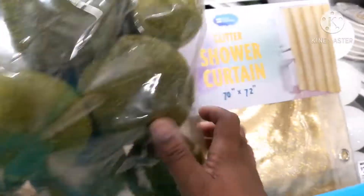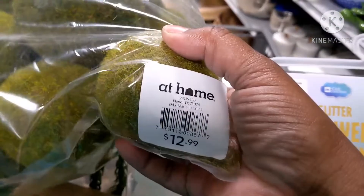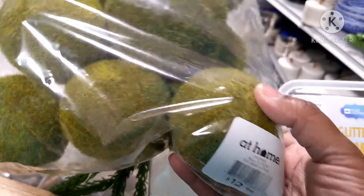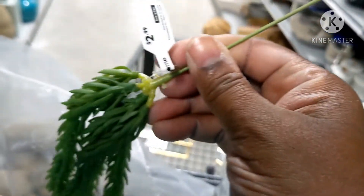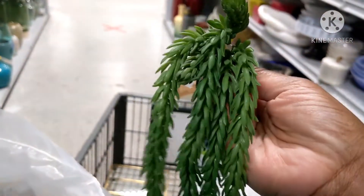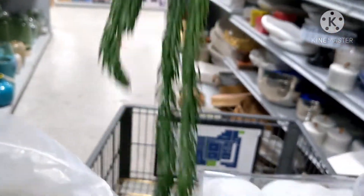I found some kind of moss balls. I'm not sure if I'm getting these — they're $12.99. I'm definitely getting this because it's only $2.99. I have some faux flowers inside of a vase right now that I just don't like, and I think they just need something to drape down the sides. So I'm getting this.